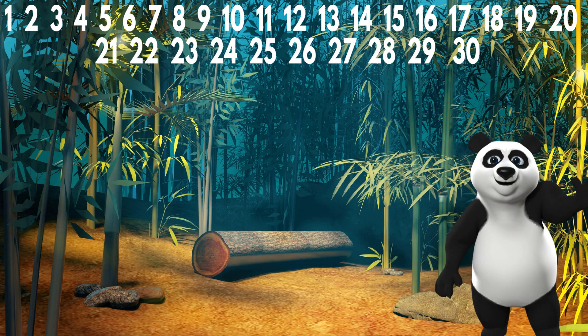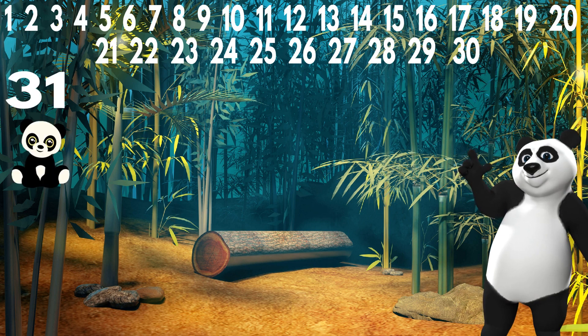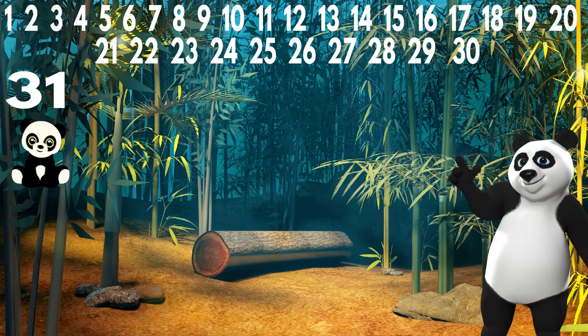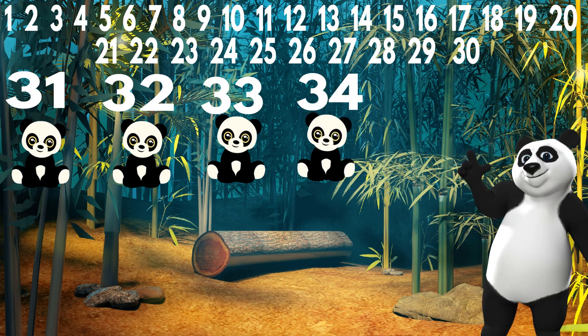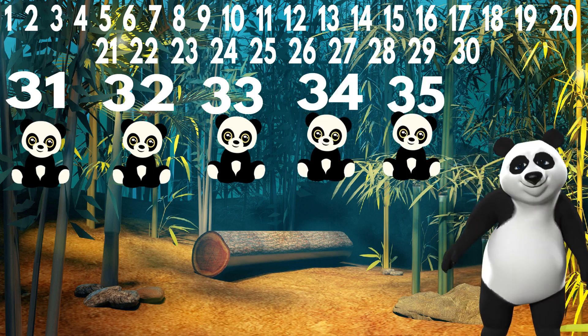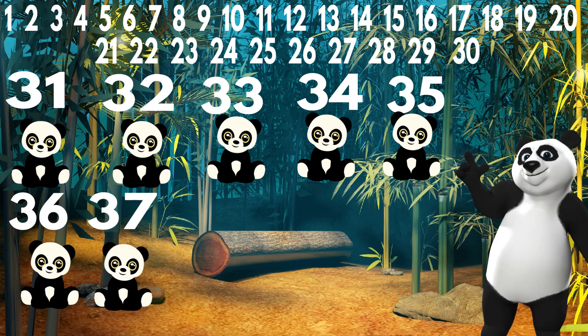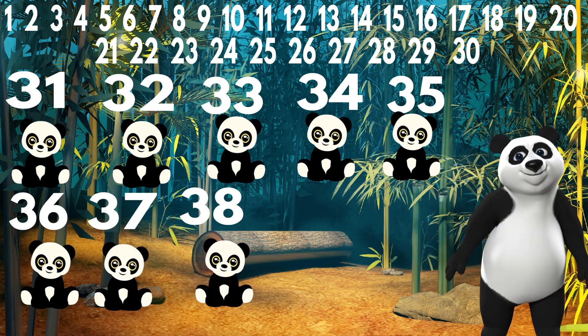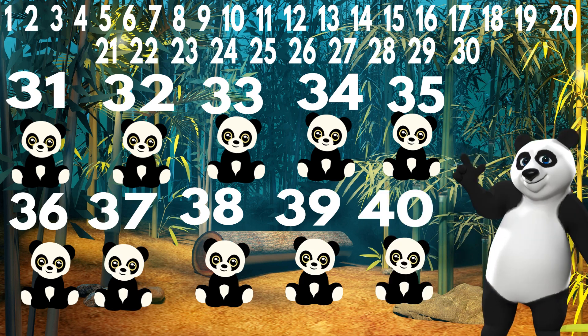Very good. Now here comes the panda. Let's count the pandas now. 31, 32, 33, 34, 35, 36, 37, 38, 39, 40.